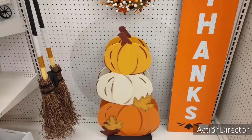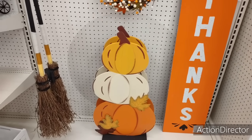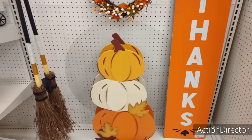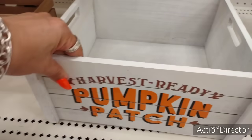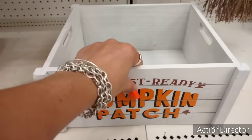I'm really liking this whole harvest look. The stacked pumpkins are only $20 — that's actually a really good deal considering how tall they are. Love the fall leaf appliques and the colors. Absolutely adorable. Speaking of adorable, let's look at this crate for $20. I think we can get it cheaper at Dollar General, but this is still really, really cute.